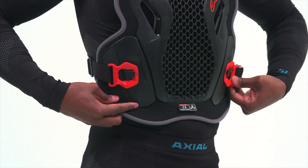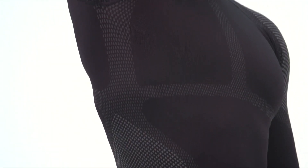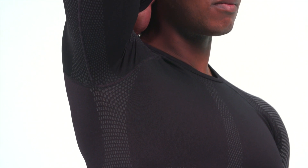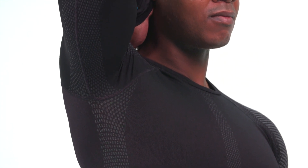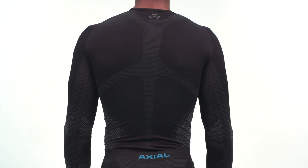A lot of base layers use terms like antibacterial or antimicrobial — this means they have natural materials to help prevent the growth of microorganisms that lead to odors. That's great, but these materials are not miracle workers. Regardless of what scientific treatment your base layers have, I recommend washing them after every ride, especially during those sweaty summer months.